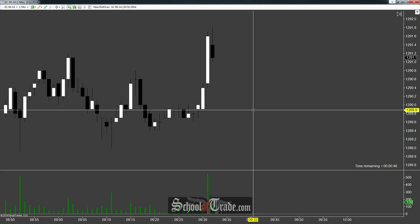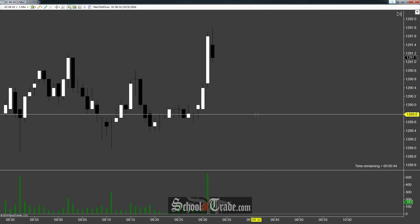Hey everyone, John Henry here from School of Trade, and today we're going to be taking a look at gold for a potential breakout.